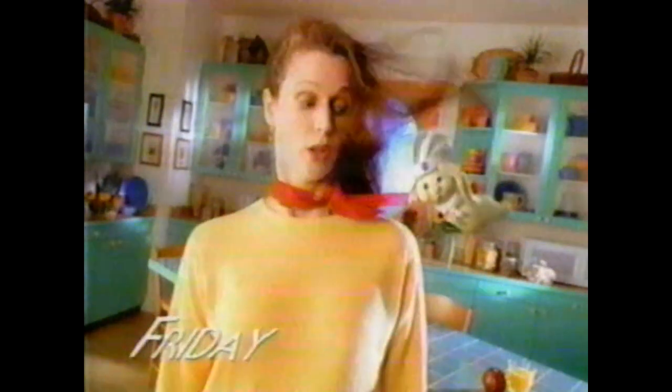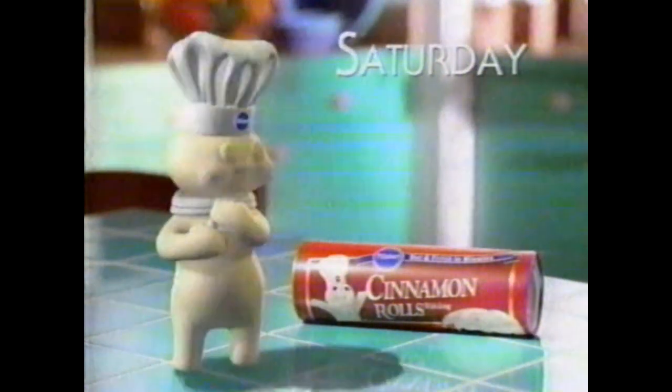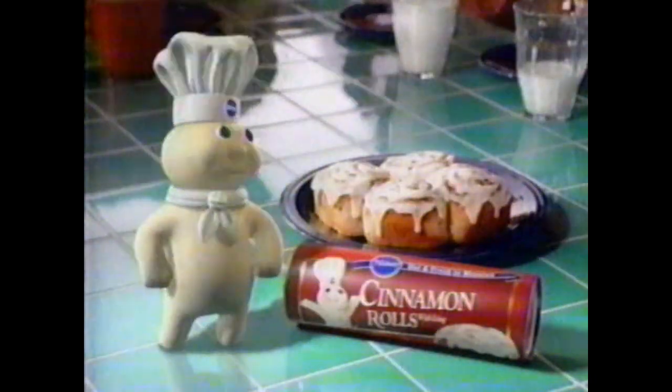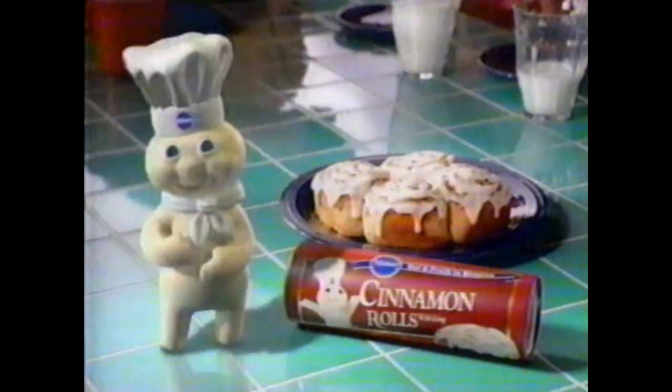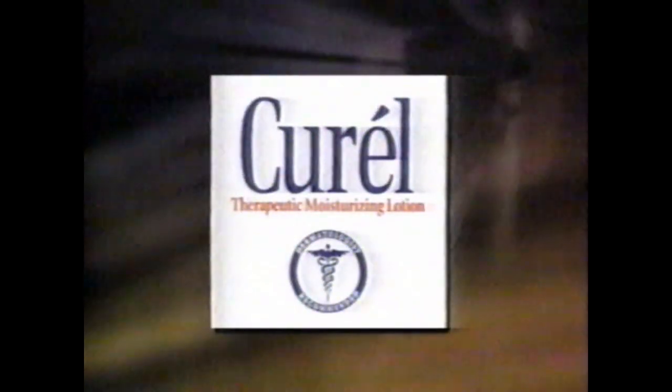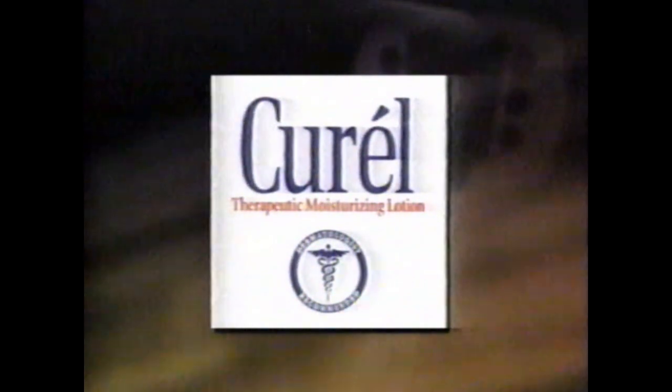Is your family a blur on weekday mornings? This weekend, slow them down with hot, fresh Pillsbury cinnamon rolls. So that's what the family looks like! Woo-hoo! Brought to you by the makers of Curel Therapeutic Moisturizing Lotion.